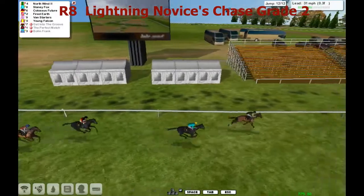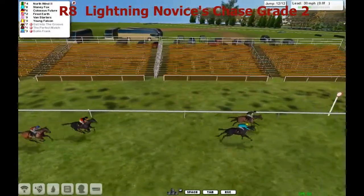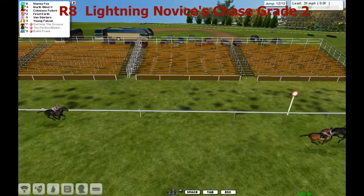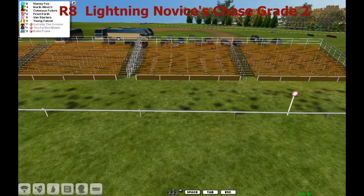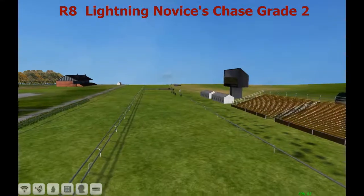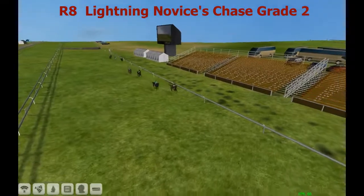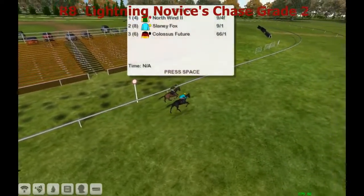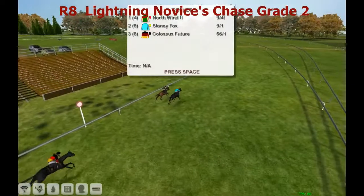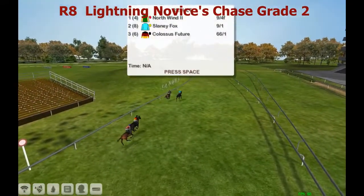He gets away from it, but Slaney Fox has found a second wind and he's eating up the ground on the outside. North Wind needs the post to come. Here comes Slaney Fox - North Wind, Slaney Fox is close. But North Wind holds on and takes it. Slaney Fox was second. A dramatic race in the closing stages, with two crashing out in the final three obstacles. It looked like North Wind was going to win in a canter, but Slaney Fox found some reserves and very nearly ran him down. It's a win for Paul Rhodes and North Wind.